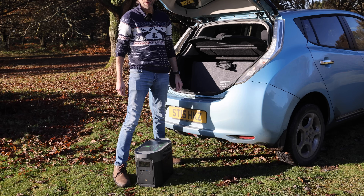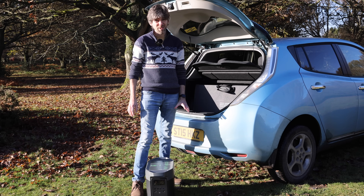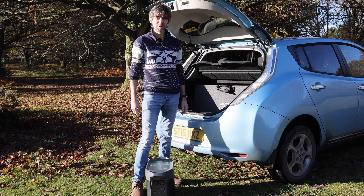This is the EcoFlow Delta Max. It's a two kilowatt hour battery, fits in the boot. It's very heavy, but it could be the emergency backup you want.